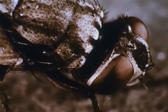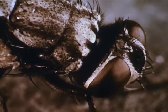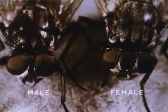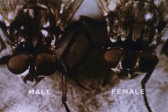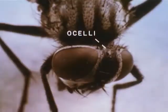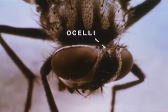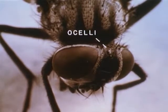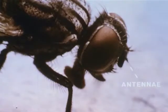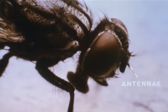The surface of each of the large compound eyes is divided into approximately 4,000 facets or individual lenses. The eyes of the male housefly are spaced closer together than those of the female. Between its compound eyes, the housefly also has three ocelli, or simple eyes. But in spite of this elaborate equipment for seeing, the housefly depends mainly on its highly sensitive antennae in detecting odors which are attractive to it.